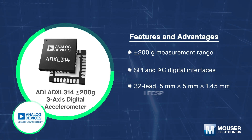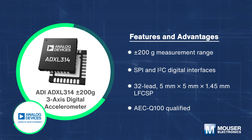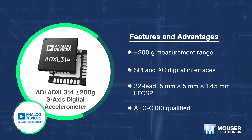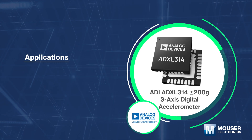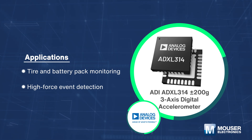Analog Devices' ADXL314 ±200g three-axis digital accelerometer implements an integrated memory management system with a 32-level FIFO buffer, and its low power modes allow intelligent motion-based power management. It is the ideal solution for tire and battery pack monitoring and high-force event detection.